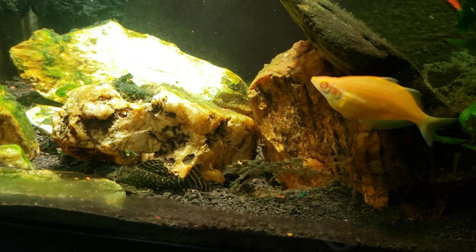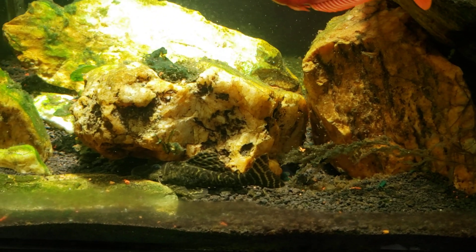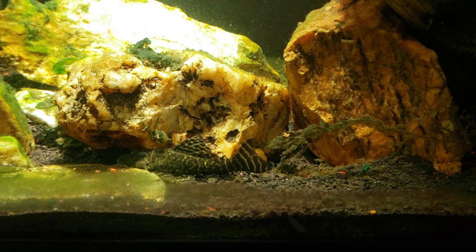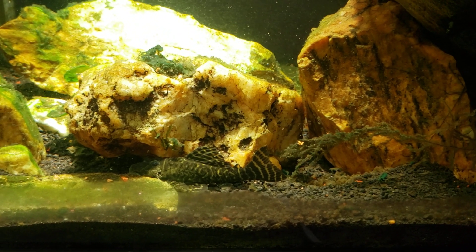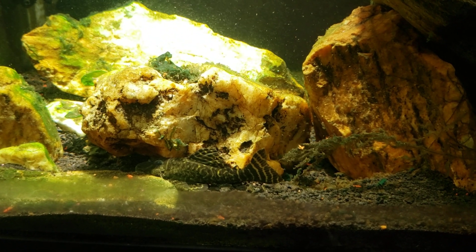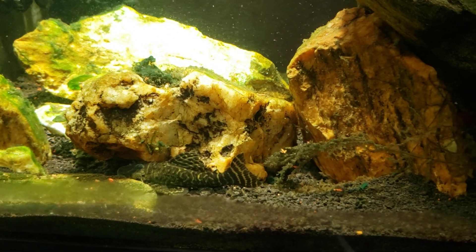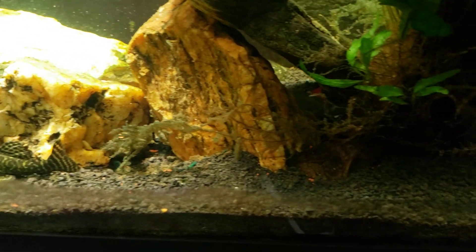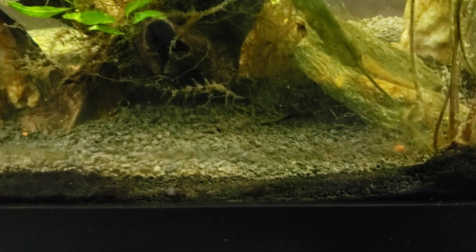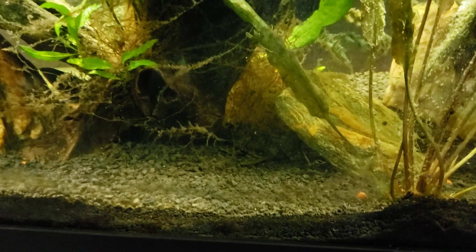I cannot remember the L number on this, but that is a chocolate zebra pleco — it is not the true zebra. If I think about it I will look the L number up and put it in the description down below if you're interested. Unfortunately the other one just scurried away — I started talking before I got them on camera, and the other one has sort of crept back there.